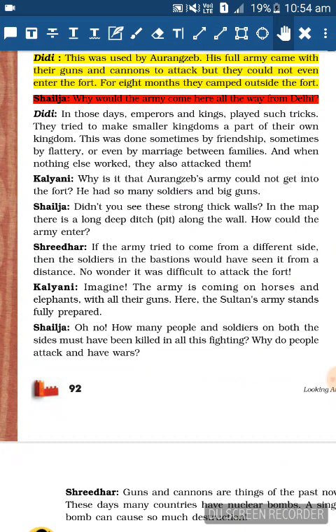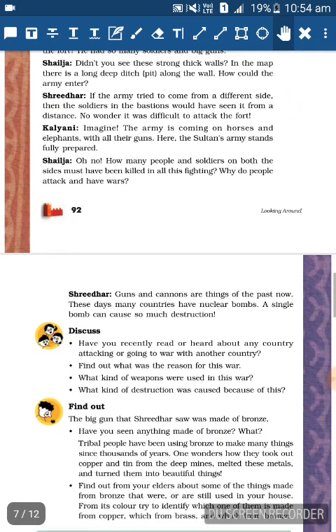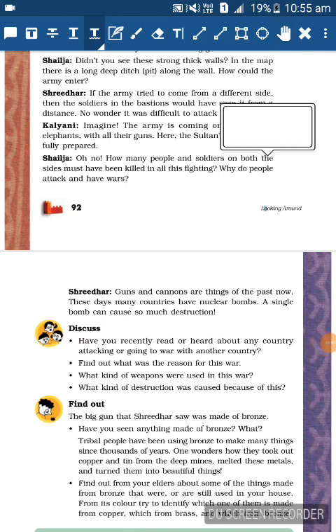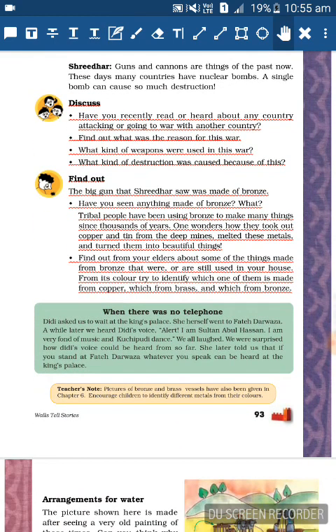Kalyani imagines: The army coming on horses and elephants with all their guns, and the sultan's army standing fully prepared. Shailaja: Oh no, how many people and soldiers on both sides have been killed in all this fighting - why do people attack and have wars? Sridhar: Guns and cannons are things of the past - now many countries have nuclear bombs and a single bomb can cause so much destruction.